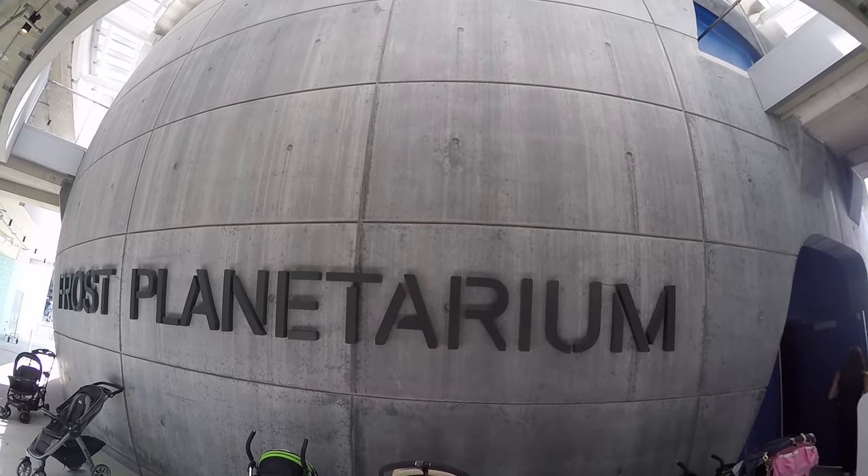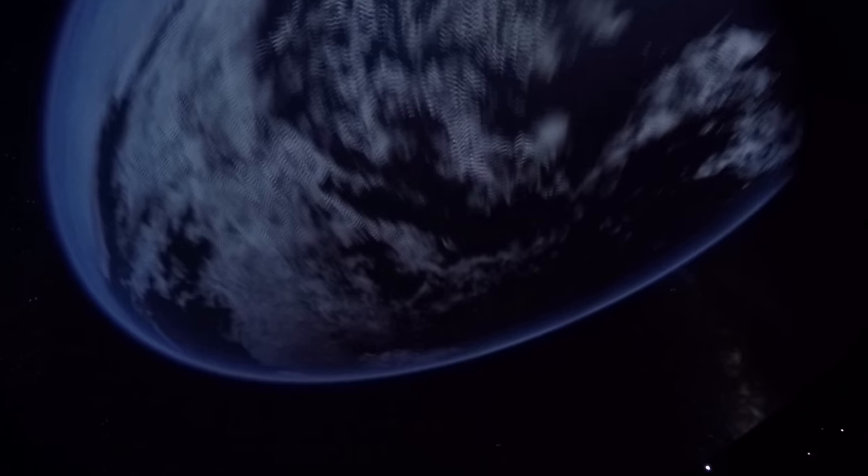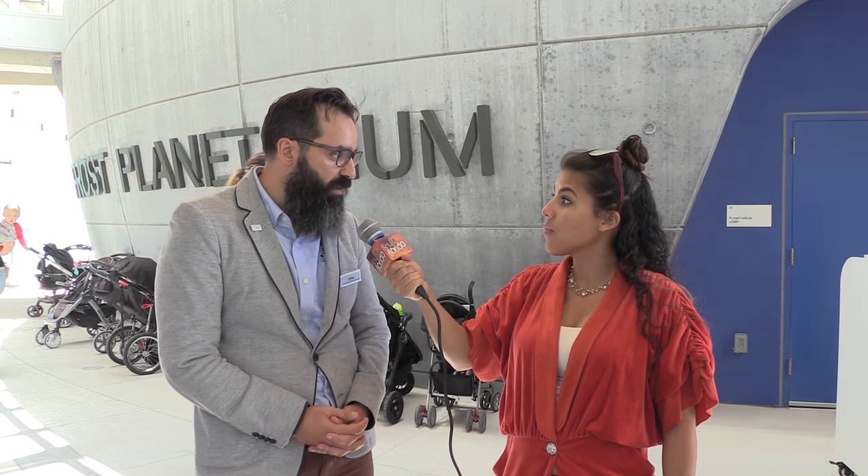Tell me about this planetarium because it's massive. It's a planetarium that is equipped with an 8K system. People might be used to the 4K TVs that we have now as a standard, so this is double that resolution. And on top of that we have the ability to reproduce shows in 3D. This is probably the most technologically advanced planetarium in the world right now.